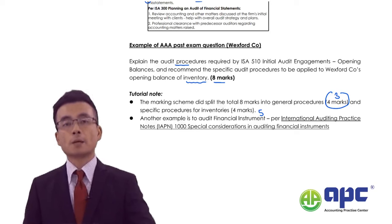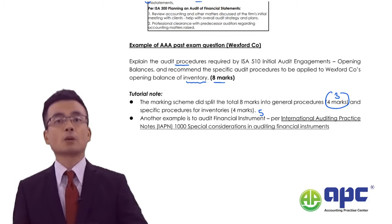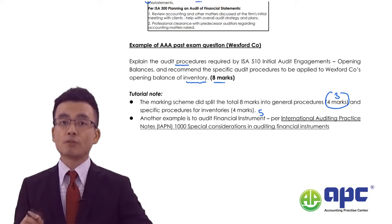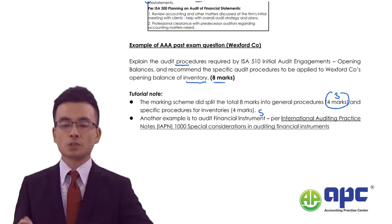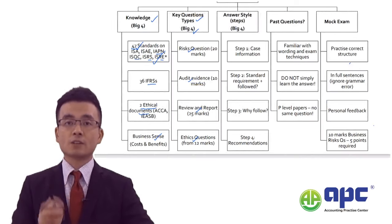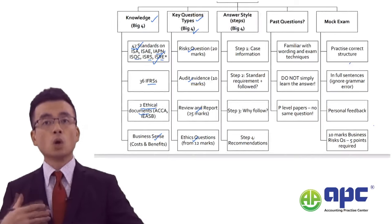In the AAA paper, yes, the common-sense approach is important, but more importantly this is a professional paper. You need to know the standards; otherwise, if you haven't got the standards knowledge on these areas, you have no idea what will be tested.